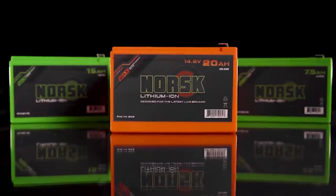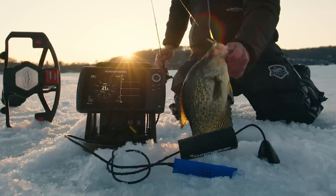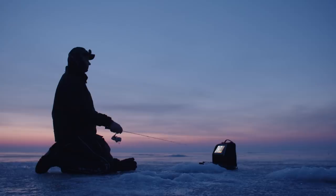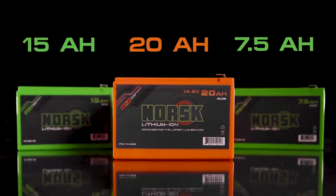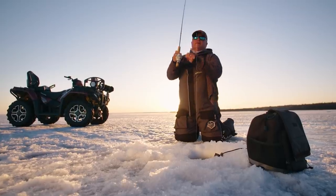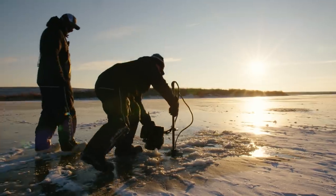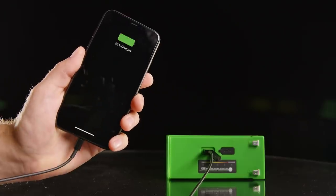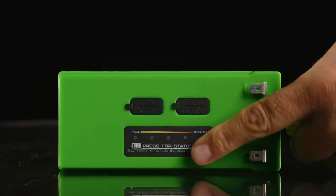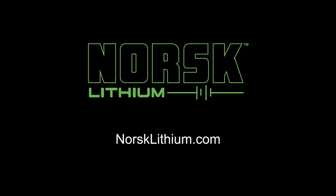Norsk Lithium offers a complete lineup of lithium ion batteries to power your ice electronics, providing huge weight savings and the power you need to fish from sun up to sun down. Available in 7.5, 15, and 20 amp hour capacities, Norsk Lithium batteries are perfectly matched to power your mechanical, digital, and live imaging sonar systems, featuring two patent-pending USB ports and an integrated LED power indicator. Find your perfect battery online at NorskLithium.com.